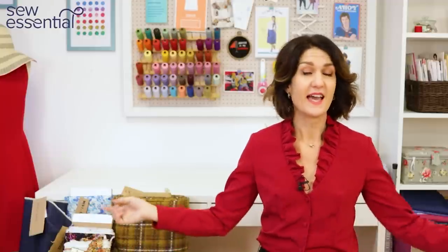Everything I've talked about today is available on our lovely website — all the patterns and fabrics I've mentioned are linked below. If you like what you see today, please like and subscribe because every Friday I bring you a video packed full of sewing goodness.